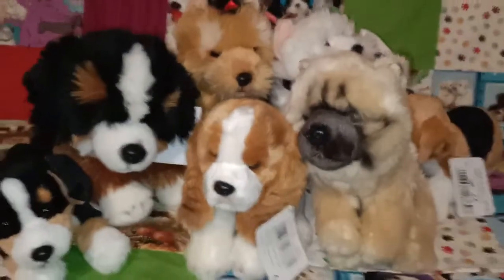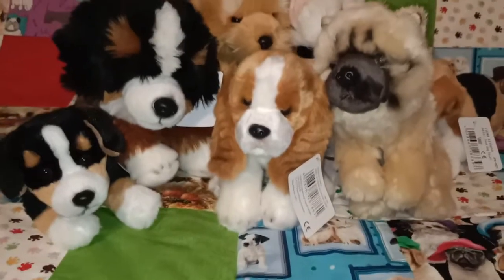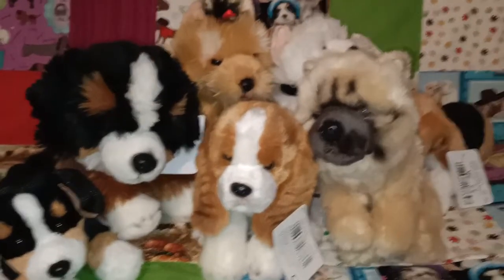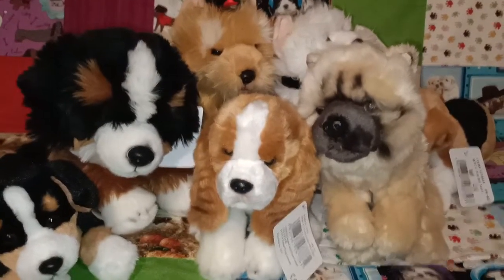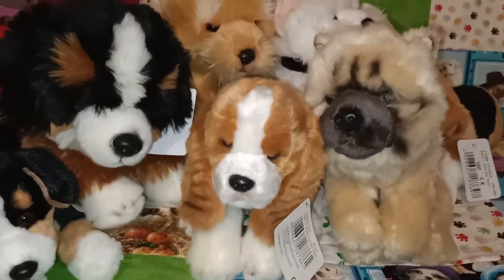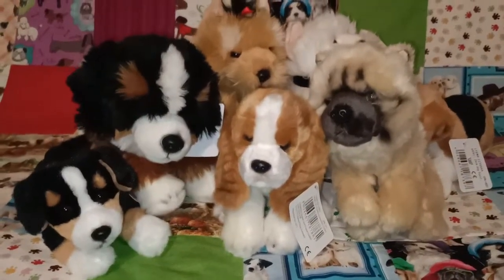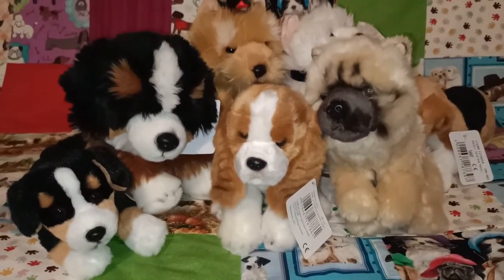And that's it guys, thank you so much for watching. Please let me know if you've got any name suggestions that popped into your head while we were watching, or if you've got any of these and you really love it. If you've got an Instagram or a YouTube channel where you've got your plush on, let me know — I'd love to give you guys a follow and support you. Thanks so much for watching, take care and I hope you're staying safe. Thanks guys, bye.